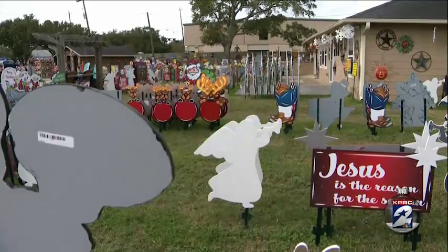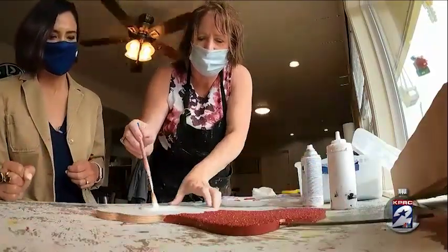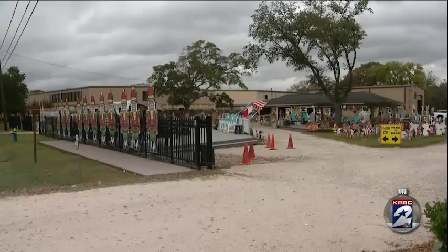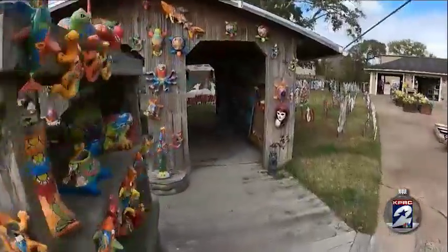Art is really a reflection of what we love and what we celebrate and what we hold dear. Mary Amick has been a painter for 30 years. She's owned Yard Art R Us for more than 20. She says she's always wanted to share her love of art with the world.